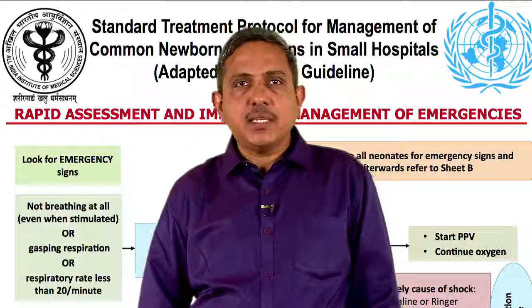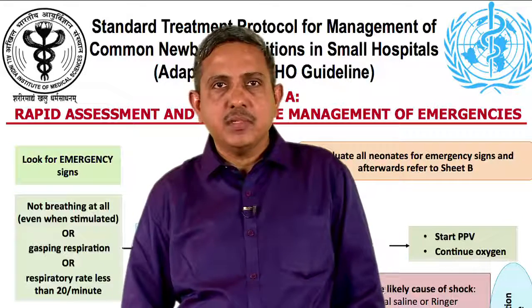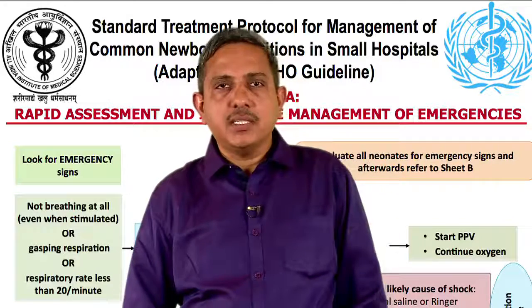All cases not categorized as emergency or priority, such as those with superficial infections or minor trauma, would be examples of non-urgent cases.